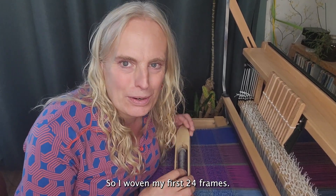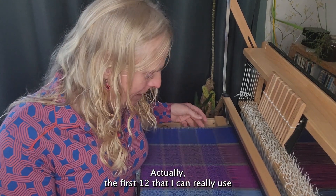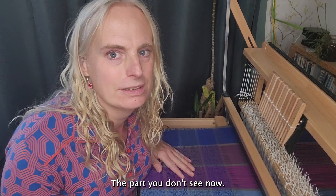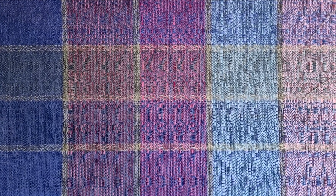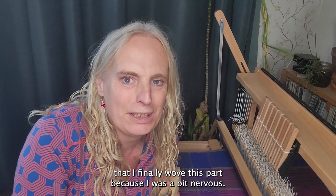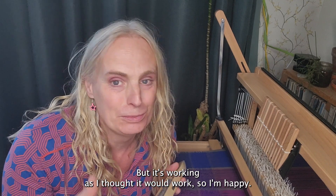Hello! So I woven my first 24 frames — actually the first 12 that I can really use, because this part has a different pattern, the part you don't see now, but I will show you. It's mostly for the part on the left for you. I'm so happy that I finally woven this part because I was a bit nervous, but it's working as I thought it would work. So I'm happy.